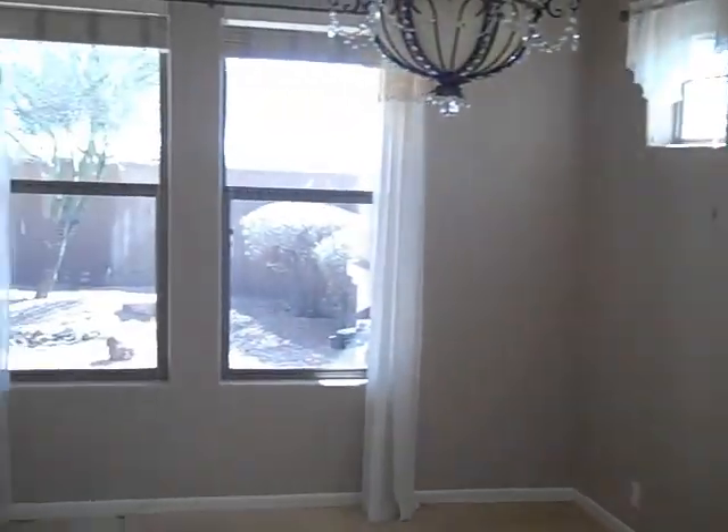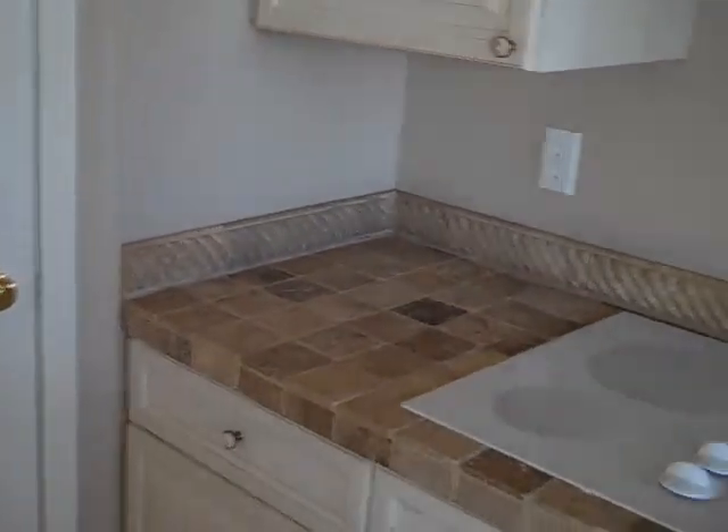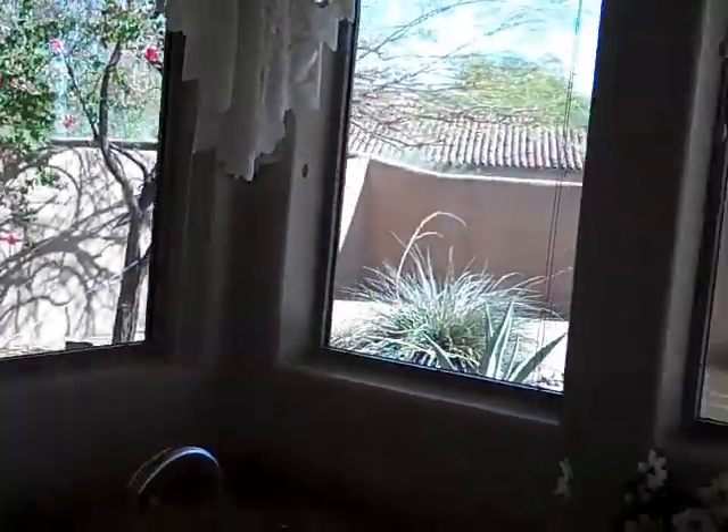Now we come back down the hallway — here's a little work area in the hall — and we come back through the big living room in the front, which kind of runs continuously into the family area here. Then in the kitchen we have a stone-featured looking tile, double ovens, refrigerator, a good size pantry through that door, and a stove top built in. The sink is in the corner where you've got nice windows looking out.